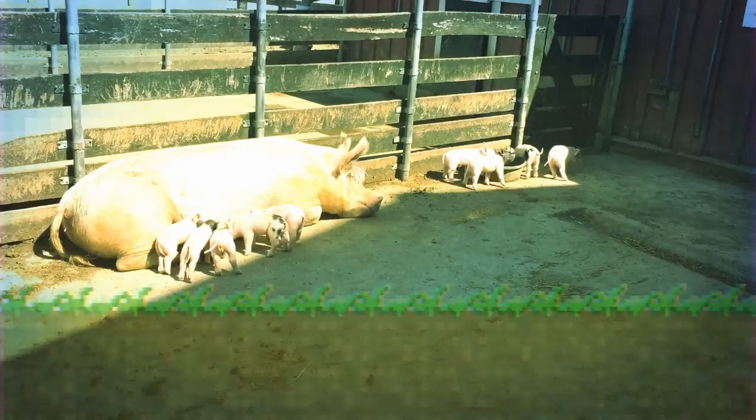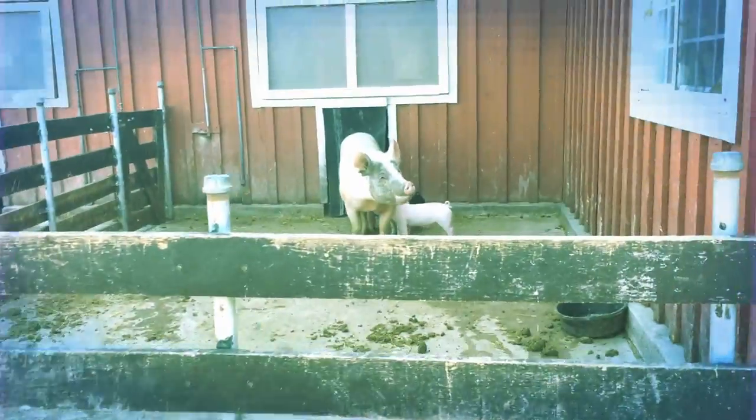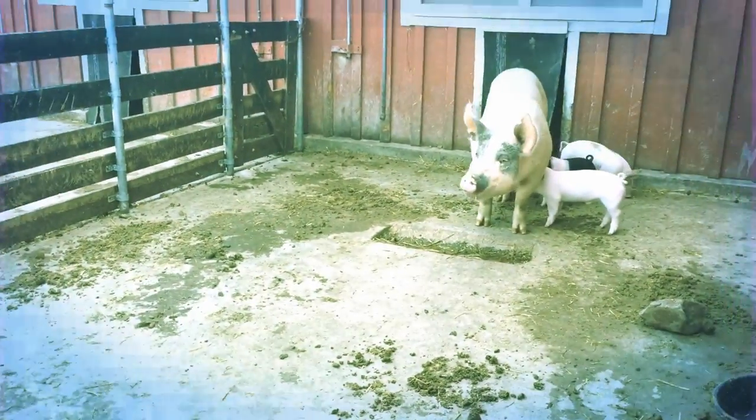Whoa, those mamas are huge! That's huge! That is huge right there! That is huge! Even those mamas are bending down. It's huge!